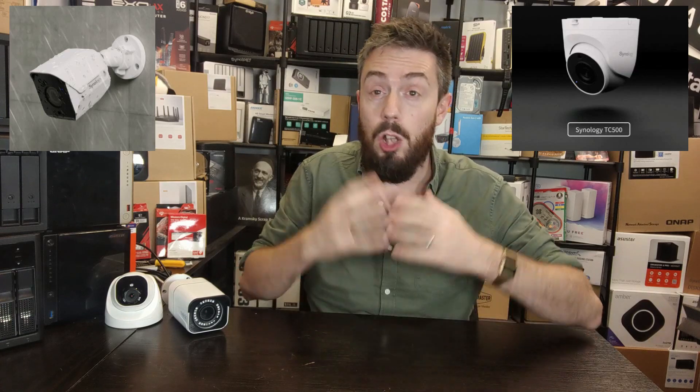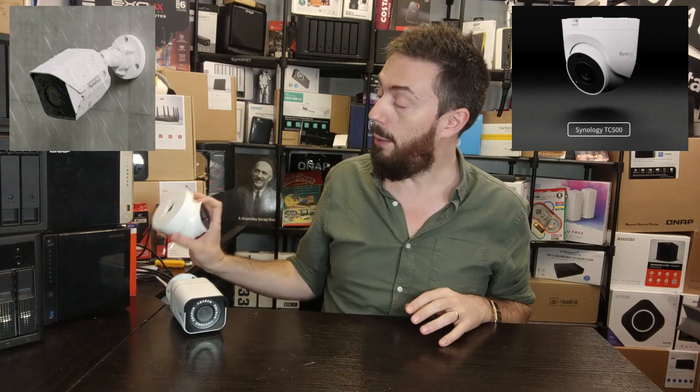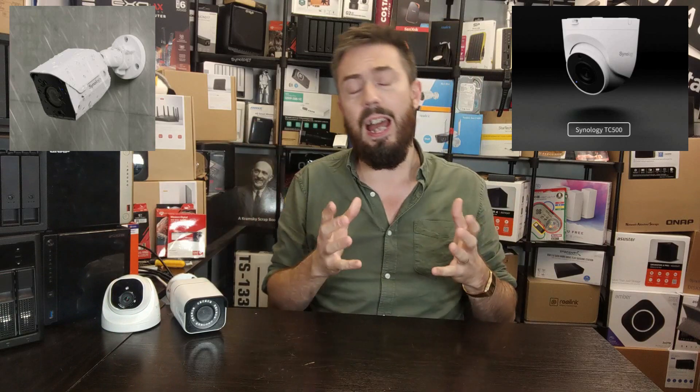One of the earliest and arguably most surprising moves by the brand is their own cameras. Hopefully there are images on screen — they were very keen to promote and show them off. They highlighted that you're looking at H1 of 2023, the first half of next year. These are the TC 500 dome camera and the BC 500.